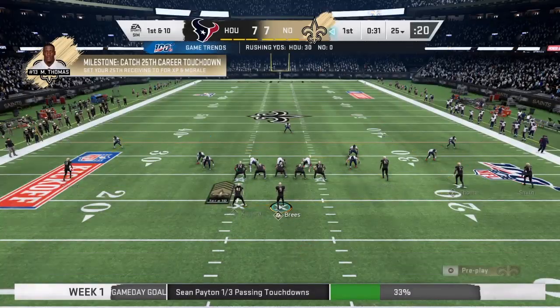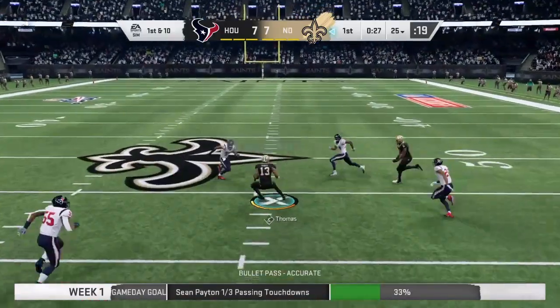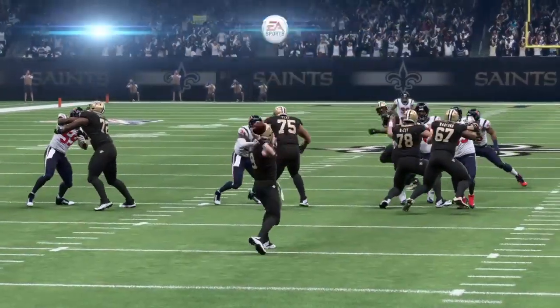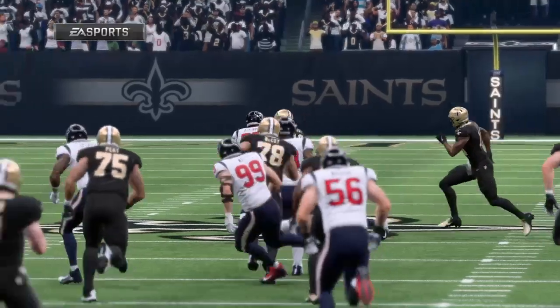In the final minute of this first quarter, a play fake here on first down. He gets it to Thomas and they'll get it all the way up about five yards shy of midfield. Just like that, a pickup of 20 on their first play from scrimmage.